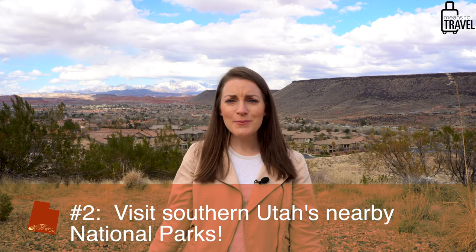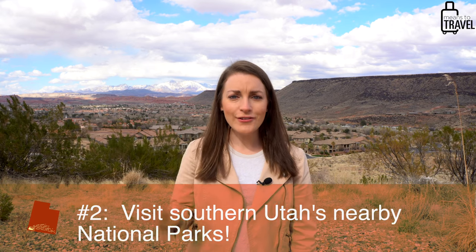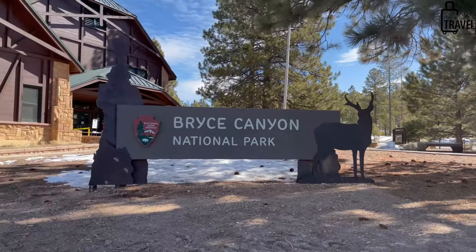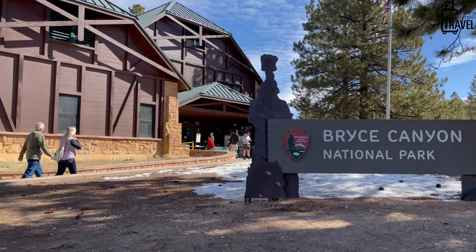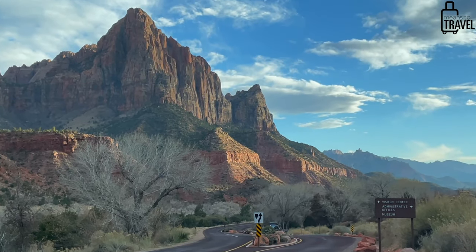The top thing that most people think about are the beautiful national parks in this state. There are five national parks in Utah, and three are within driving distance from St. George in what we consider to be southern Utah. There's Capitol Reef National Park, about three and a half hours away; Bryce Canyon National Park, about two hours away; and Zion National Park, an hour or less depending on where you're at — so those are within great range for exploring every single day.